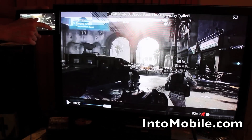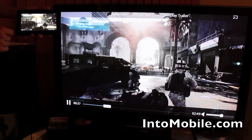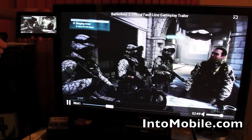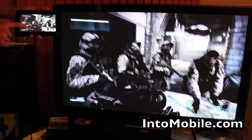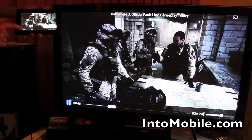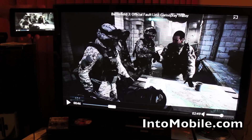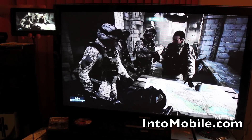And finally, some high-end YouTube content. So all very, very nice. Even if you don't have a big screen TV, the external speakers on the screen here are actually very good.